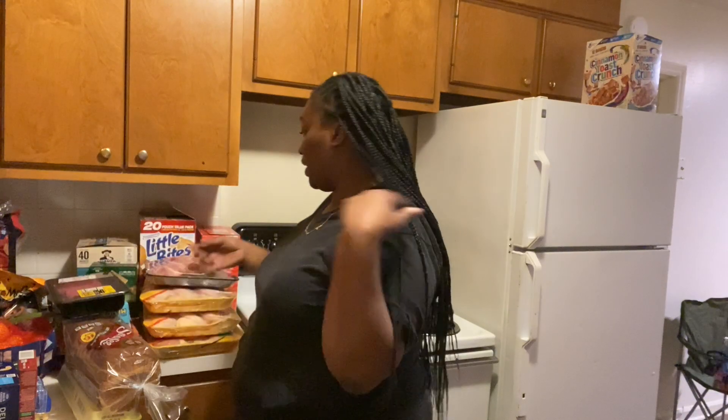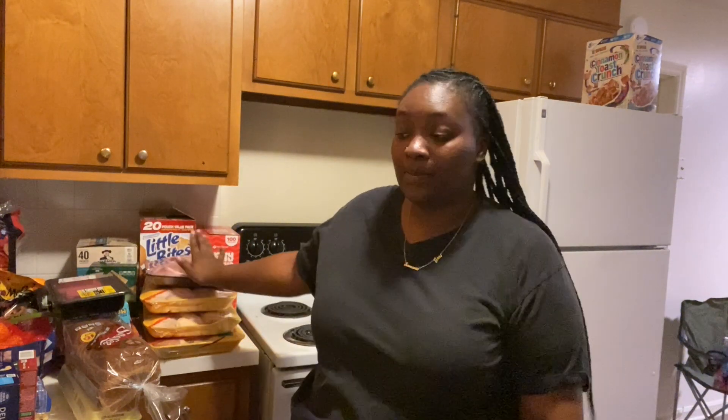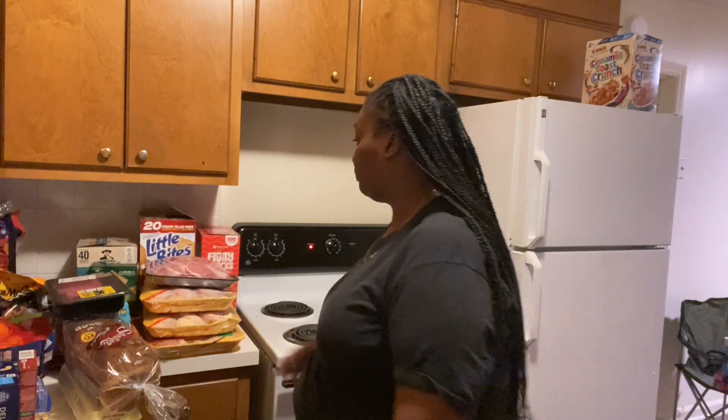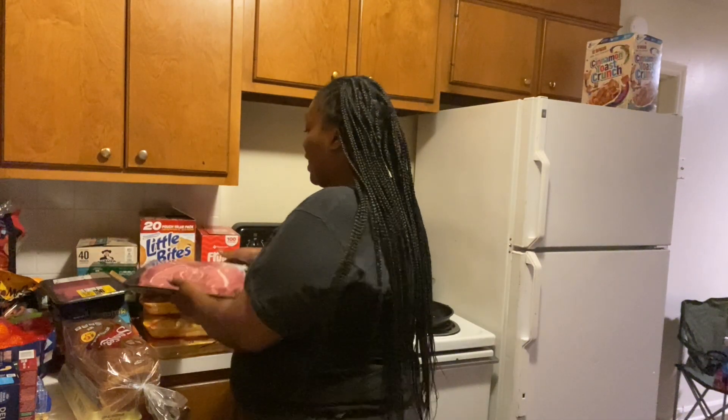Also from Sam's, I got all my packs of meat. I only have a family of three, but what I'm gonna do with these packs is go ahead and wash them, season them, and then separate them into Ziploc bags and put them in the freezer. So when it's time for me to cook, I just take a bag out — they're already cleaned and seasoned — and pop them in an oven or however I'm gonna cook them. First pack: